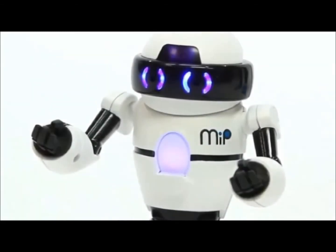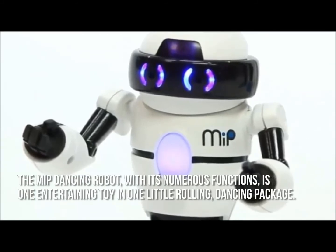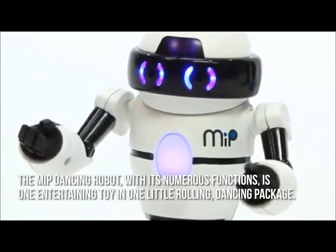Here's our conclusion. The MIP dancing robot, with its numerous functions, is one entertaining toy in one little rolling dancing package.